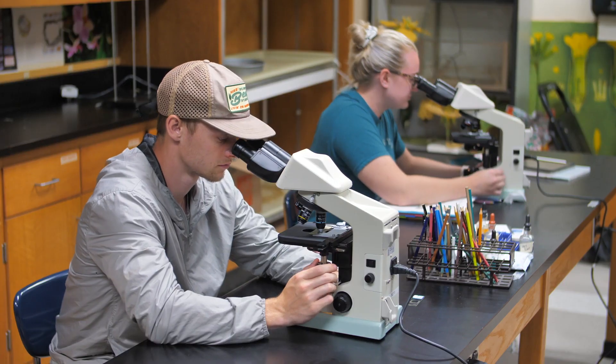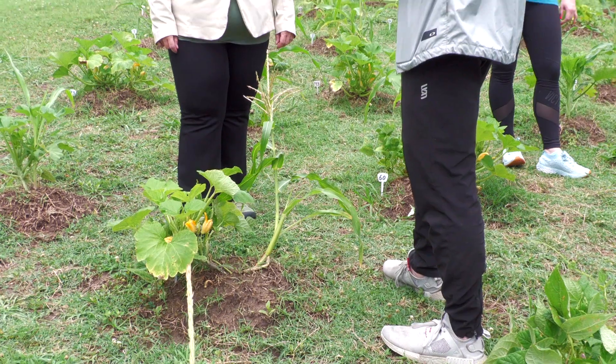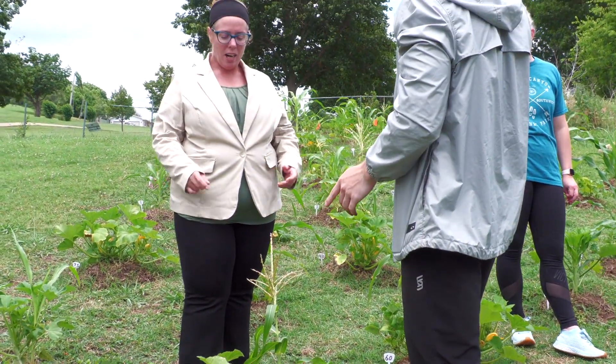Because medical botany is so flexible, you can actually do lots of things. That could be antibiotics — there's a big field looking at antibiotics now and trying to find new ones.